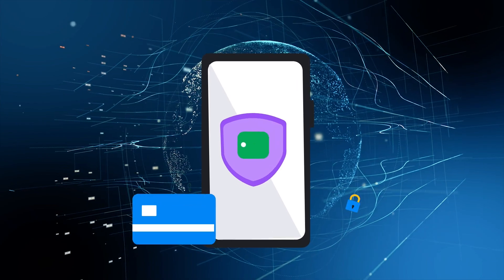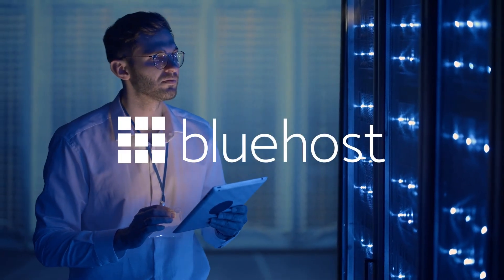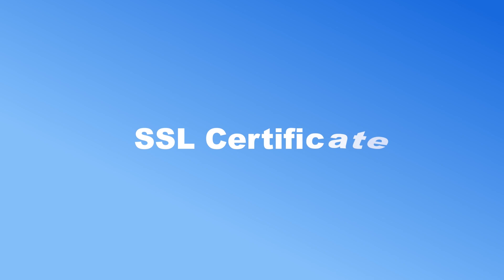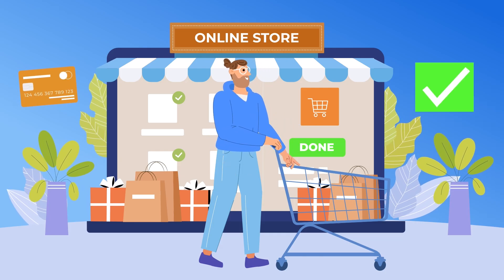While a PCI-compliant gateway safeguards your customer's data, choosing a web host that prioritizes security can add an additional layer of safety. We suggest going with Bluehost. Our specialized cloud hosting plan includes everything you need to build a professional online store effortlessly. With a complimentary SSL certificate and a free domain for the initial year, you can minimize costs while launching a secure online store.